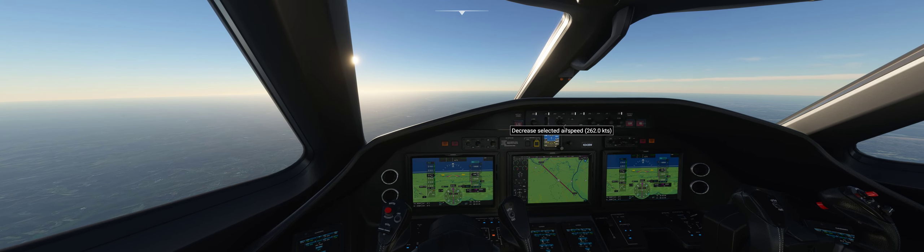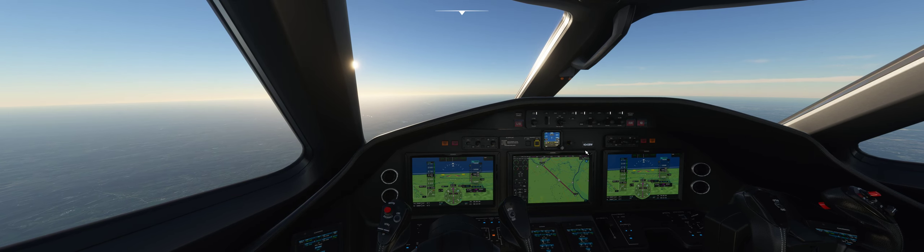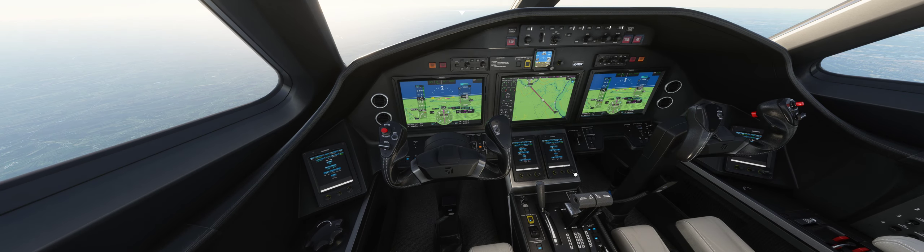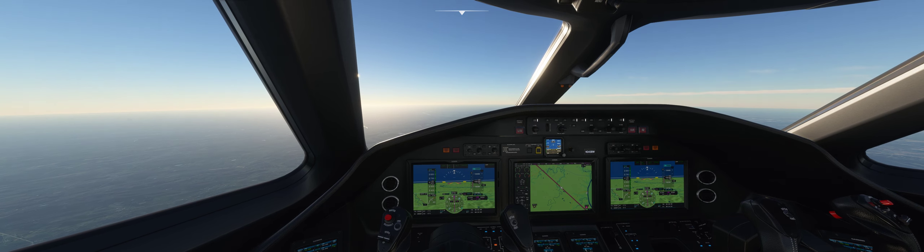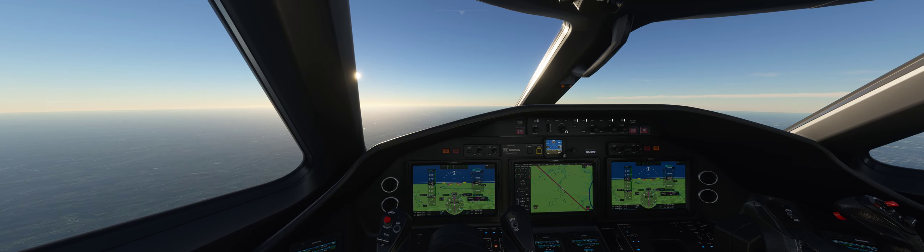I did look at the approach plate and it does have a weird kind of a teardrop approach. So we'll see how that goes. I don't know what to expect quite frankly from it. It's a little unclear to me as to why we need to do it. But we're going to do it. We'll still do it at 250.